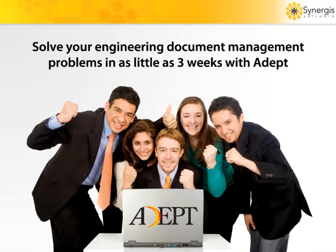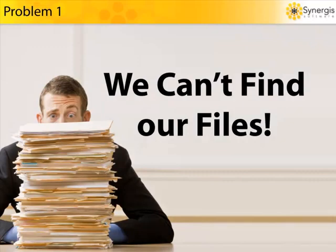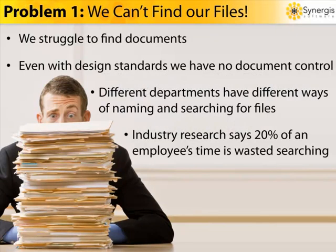Let's start out by discussing the number one biggest problem that faces all engineering and design companies. Problem number one: we can't find our files. As you try to manage more and more documents in your organization, it's likely that people will waste more time trying to find what they need. Even when company design standards are in place, people make mistakes. They lose files, overwrite them, store them on their hard drive or someplace on the network. There's absolutely zero document control.